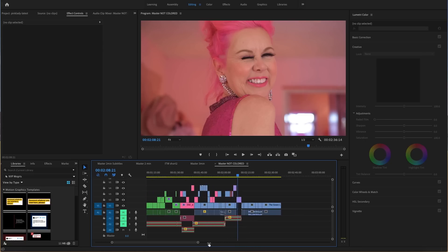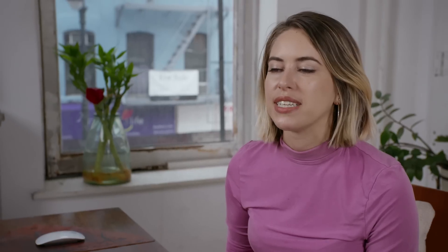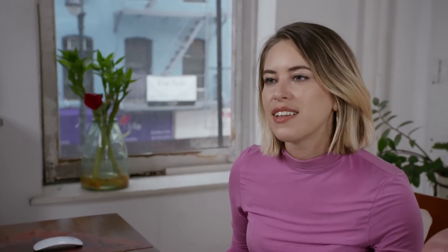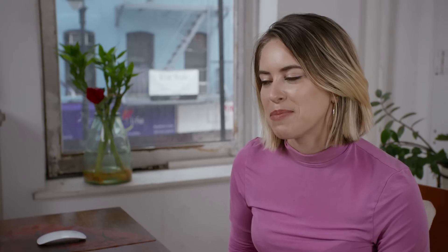When I start color grading the video it's really exciting when I get to that point, because then I'm ready to share the video with everyone — it's a nice moment.